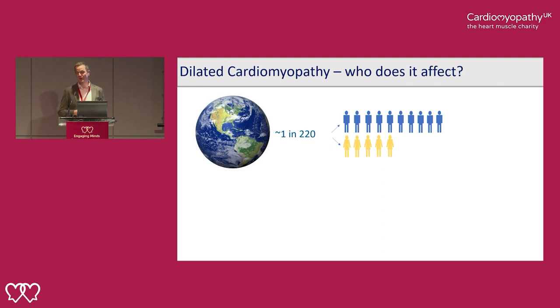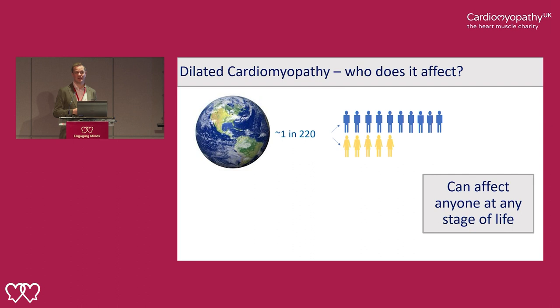It seems to affect men about twice as commonly as women. The more we look into sex differences between men and women with dilated cardiomyopathy, the more we find, and this is an important area of research. It may be that we need to treat men and women with different tools and personalise treatment. It can affect anyone at any stage of their life — young babies can be born with very severe disease, and it affects people right up until their 80s and 90s.